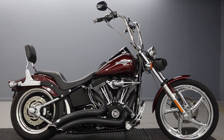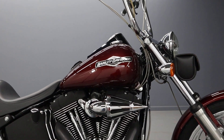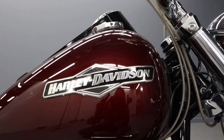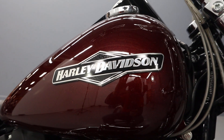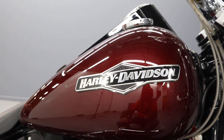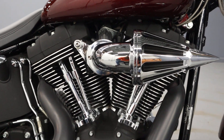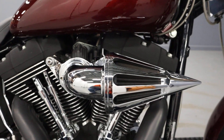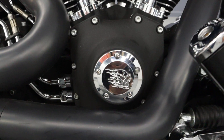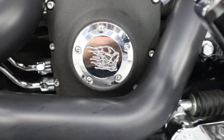Welcome to the channel everybody. Today we have a 2008 FX STB. This is a beautiful bike in a crimson red color, with beautiful chrome and blacked out options on the heads of the twin cam. Really cool decals throughout the bike.